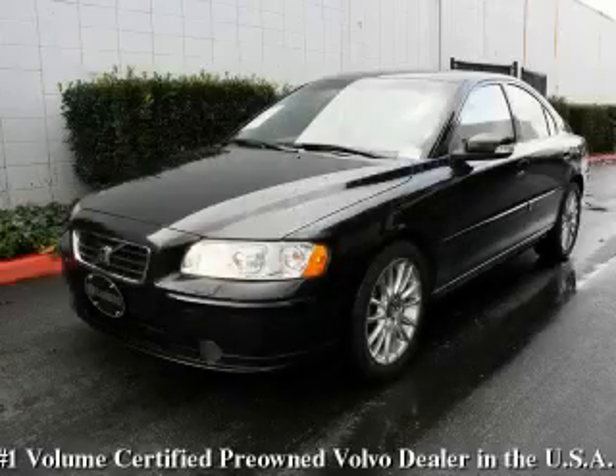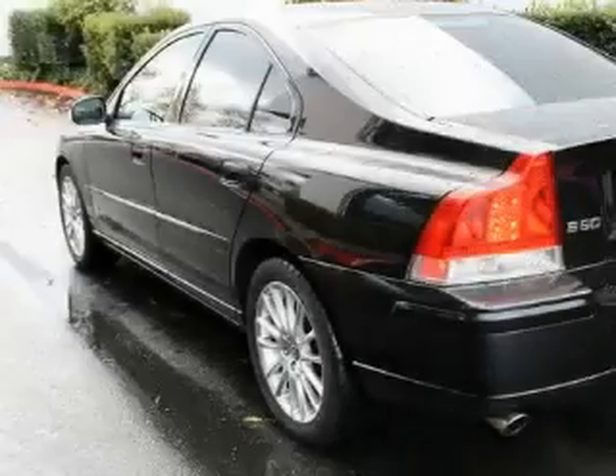This is a 2007 Volvo S60. Great handling, great comfort, a great ride.